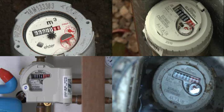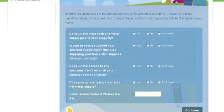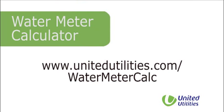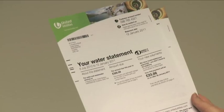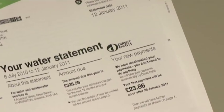The great thing about water meters is that they can save you money. Find out how much you could save by going to our online calculator at www.unitedutilities.com/water-meter-calc. And you can save £5 by paying your bill by direct debit.